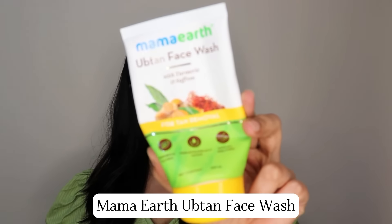The first product I have is the Mama Earth Ubtan Face Wash. There are so many brands out there which have an entire ubtan range, but Mama Earth's ubtan products are much better than all those other brands. This face wash is my absolute favorite — I've been recommending it for over two years. You can see I've used pretty much all of it, and this is probably my fifth or sixth tube.